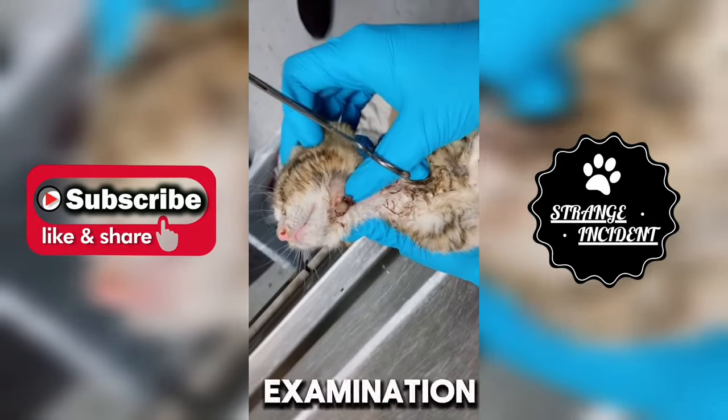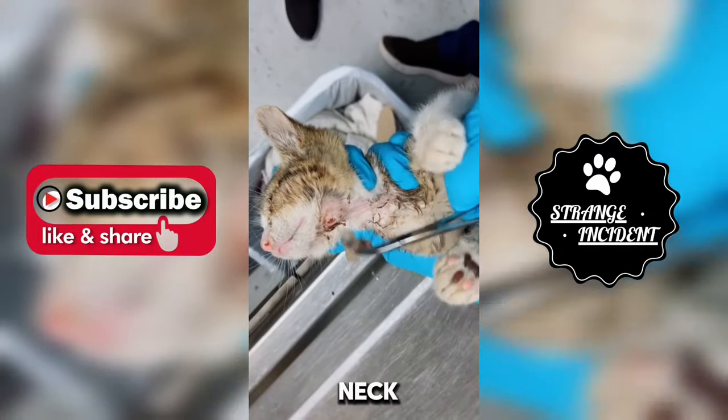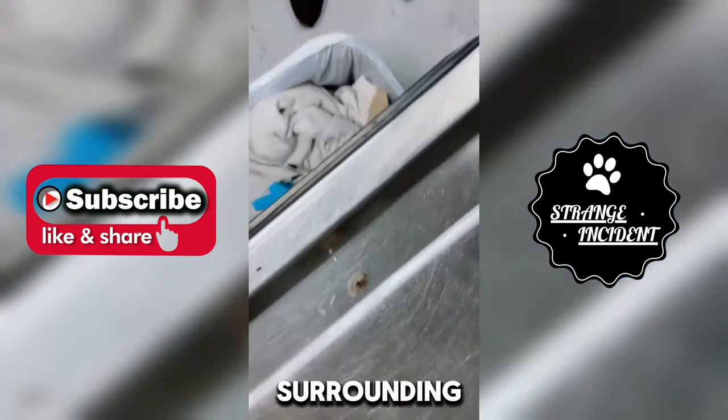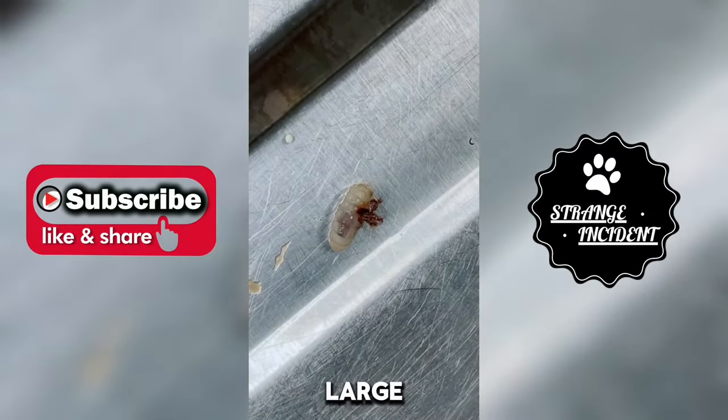During a routine examination, the veterinarian noticed a small lump on the kitten's neck. Upon closer inspection, she observed a tiny puncture mark with surrounding inflammation, indicating a possible foreign object lodged beneath the skin.